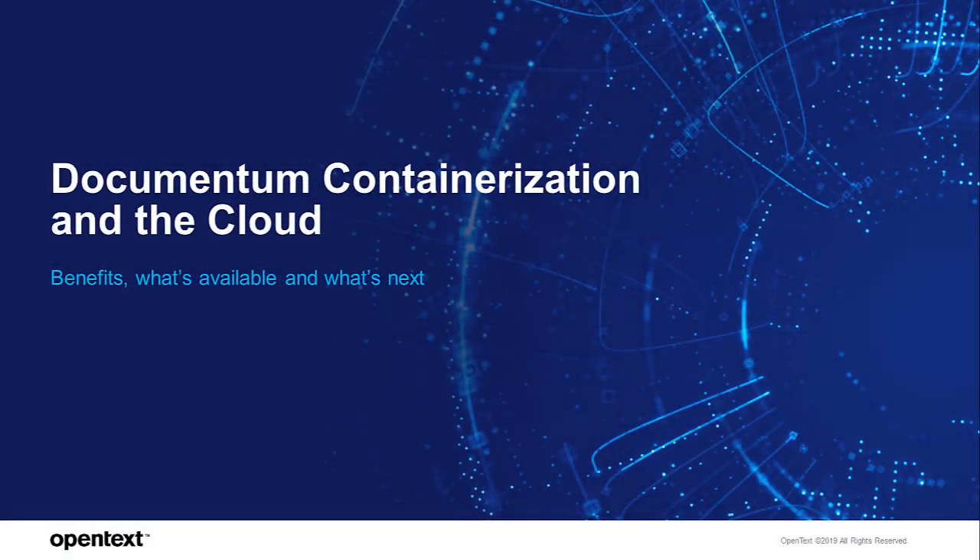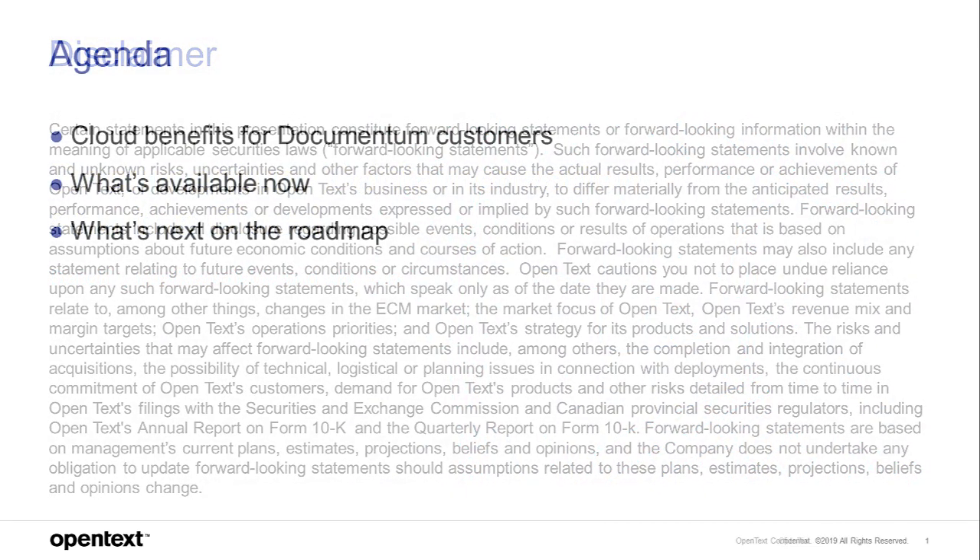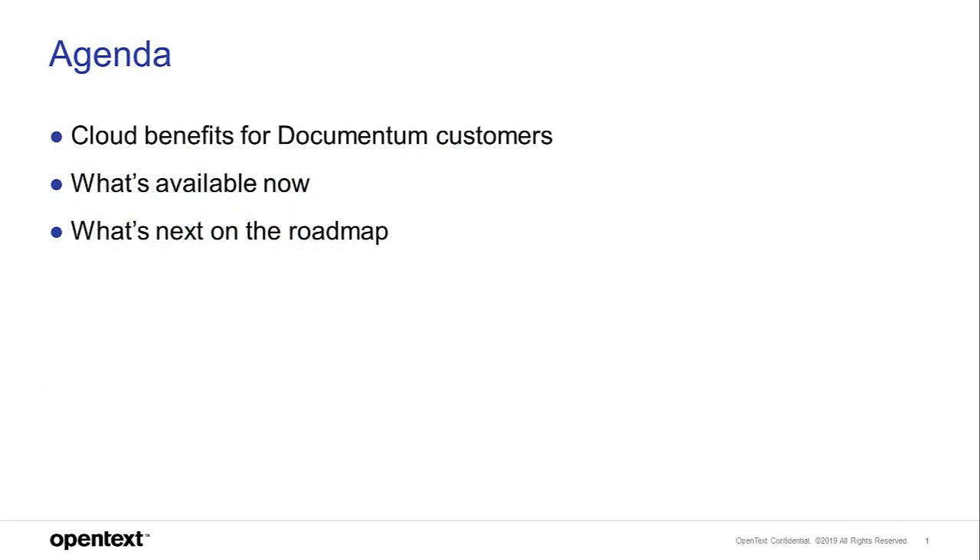Hi everyone, thanks for joining. We'll take a quick overview of where we are with Documentum in the Cloud — reviewing why Documentum customers want to move to the Cloud, what's available in the latest release, what's next on the roadmap, and the bigger ideas we want to address in 2020 and beyond.